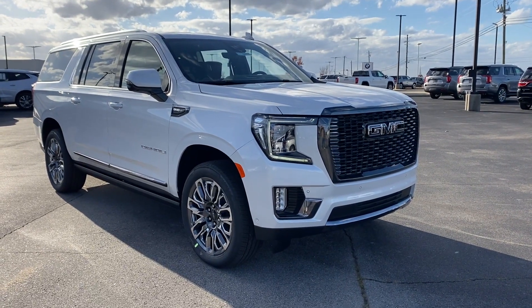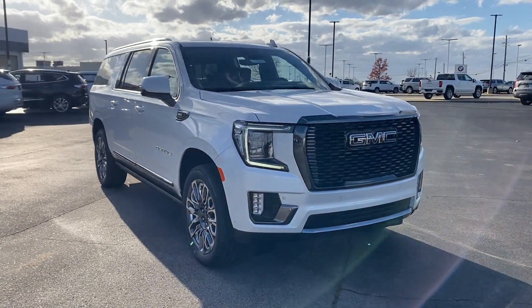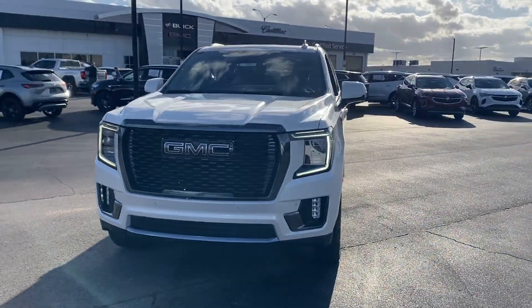2024 GMC Yukon XL. This SUV offers space as well as power and performance.